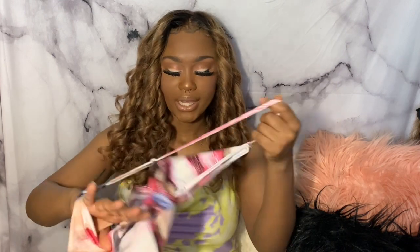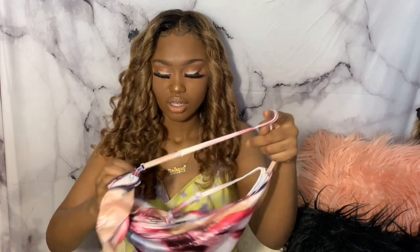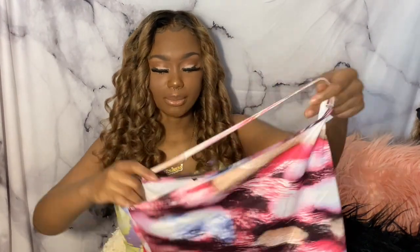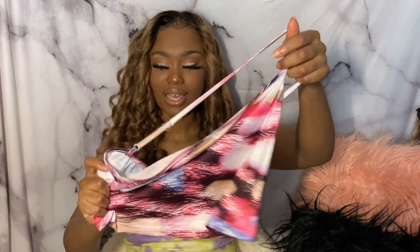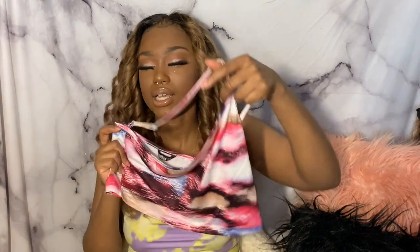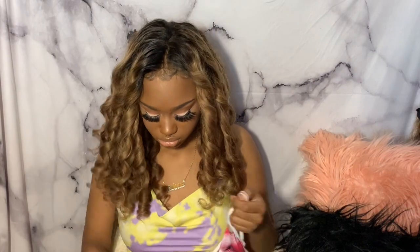The sizing is tricky because sometimes I fit a small and sometimes I fit a medium. Like with that last dress, I'm pretty sure if I had gotten a small I couldn't have fit it. I definitely need smaller tops though. This top is the only part that's a bit off — the skirt is really cute. Overall it's a cute set, I really do like it.